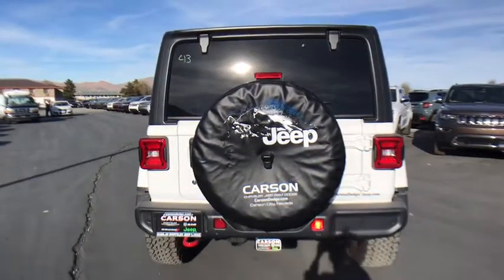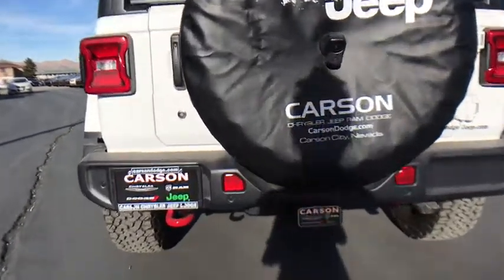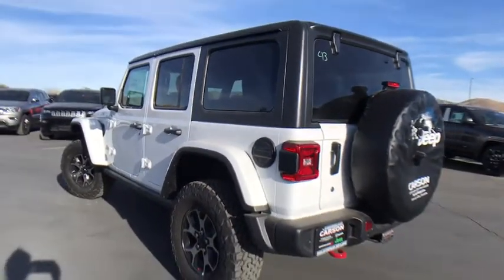Here are some of this vehicle's great options: remote engine start, auto dimming rear view mirror, heated front seats, rear window defroster, heated steering wheel, remote keyless entry, HD radio, premium cloth low back bucket seats, and rear wiper.